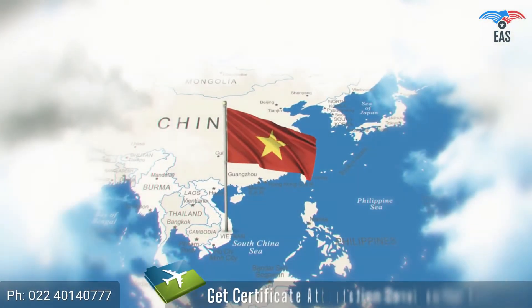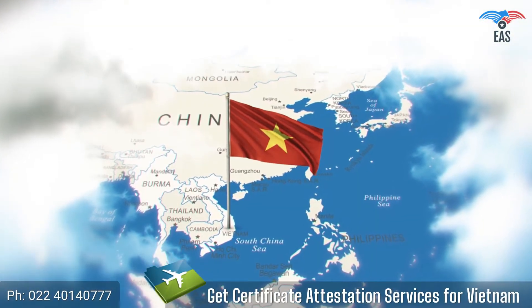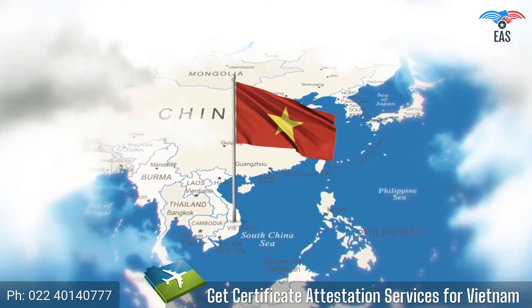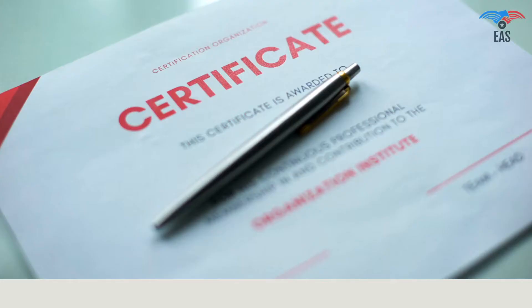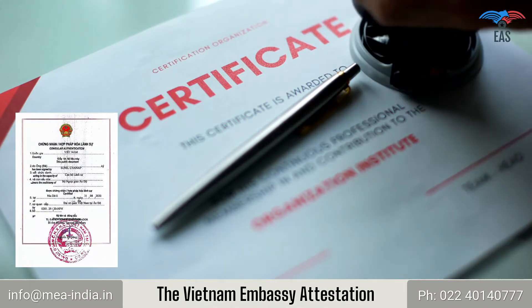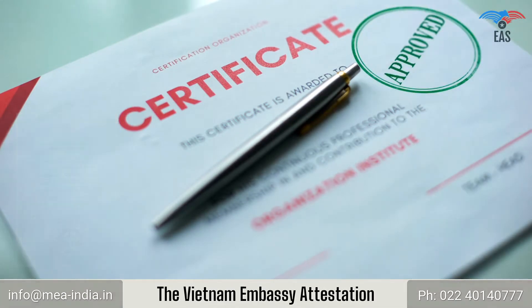Are you going to Vietnam? Get Certificate Attestation Services for Vietnam. To use a certificate in Vietnam, you need to be aware of the process of getting the embassy attestation of the certificate before using it in Vietnam.